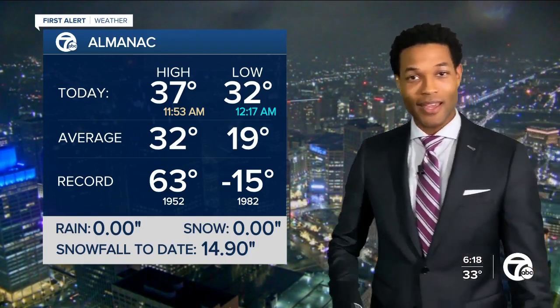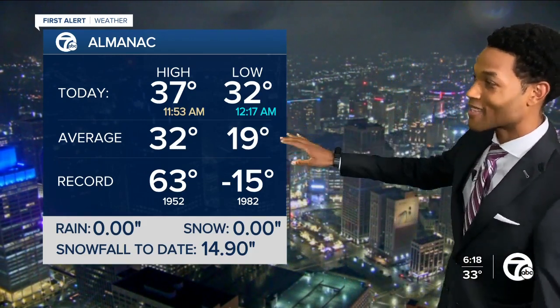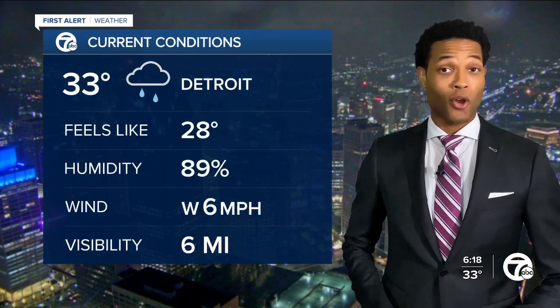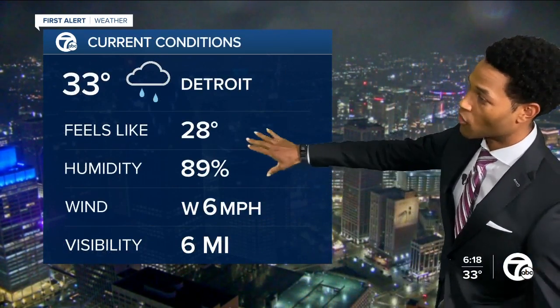That's going to be a concern late tonight as the temperature drops and also for tomorrow morning. 37 degrees for today's high temp — this actually helped us out. We've been seeing snow off and on just about all day, but it had a tough time sticking because of that temperature. Right now we're at 33.